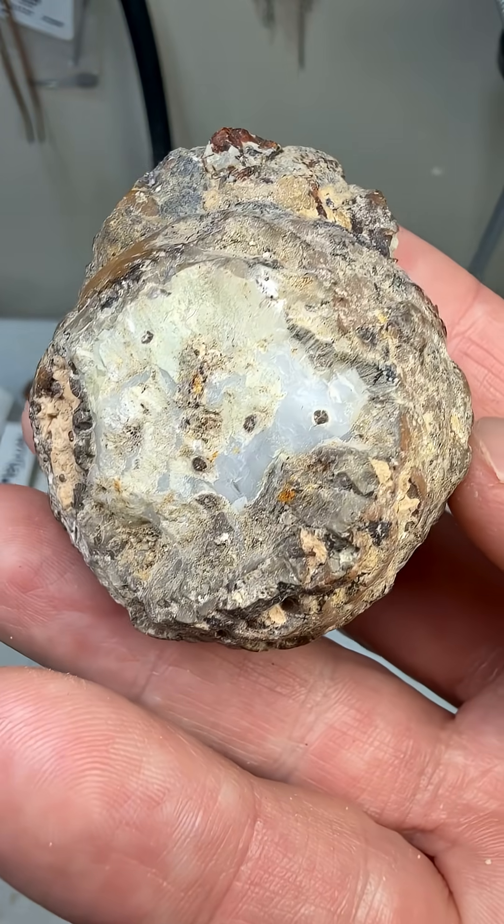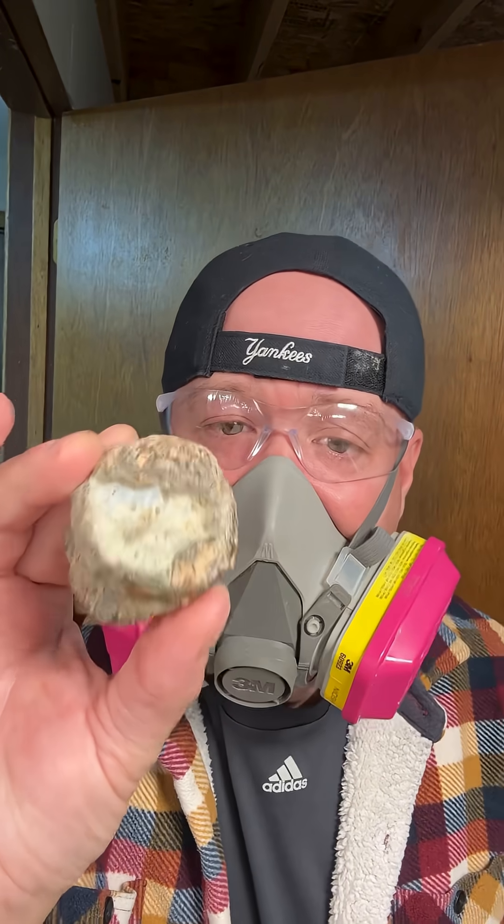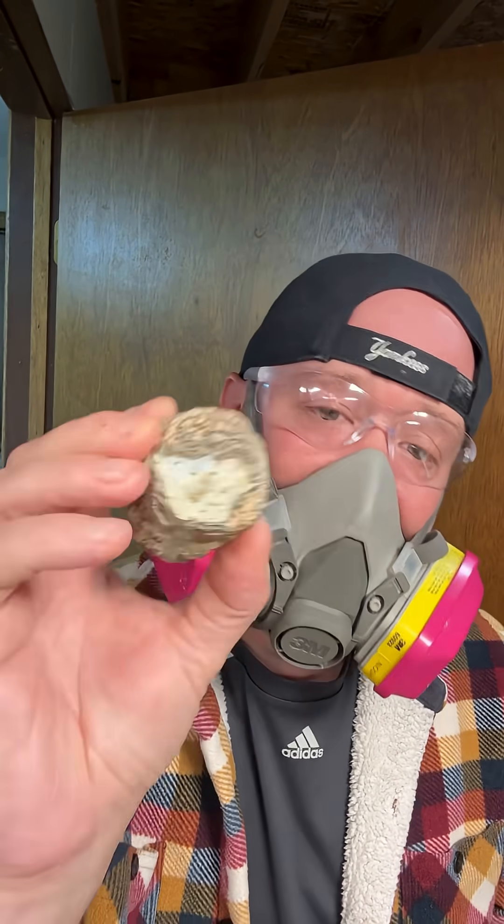But for now we're going to hit the saw. We're going to see what's going on on the inside of this. This one's a little smaller, so we're going to hit up the 10-inch high-tech diamond lapidary saw. Let's go.